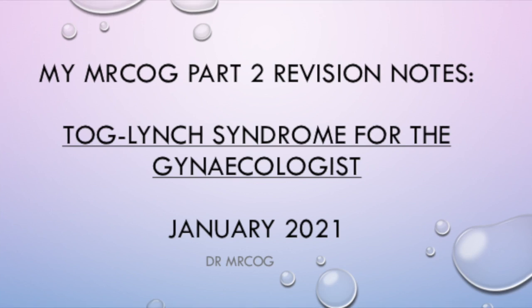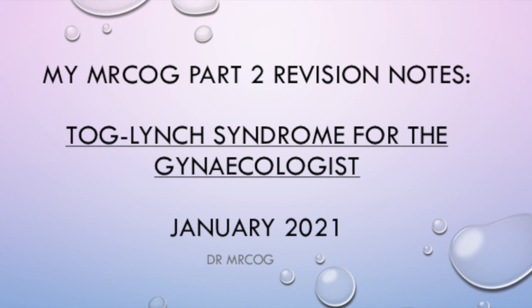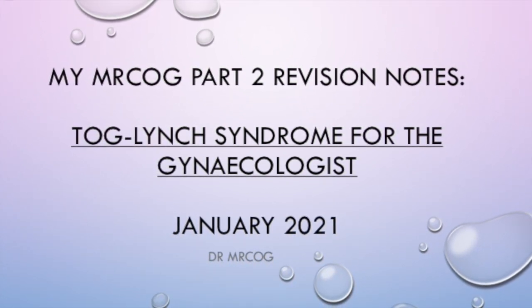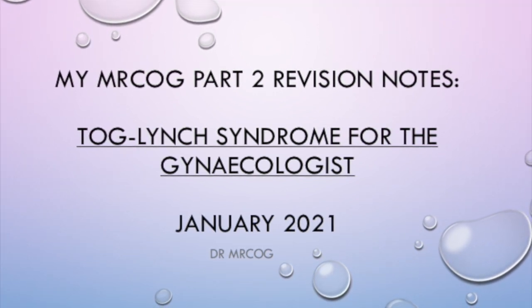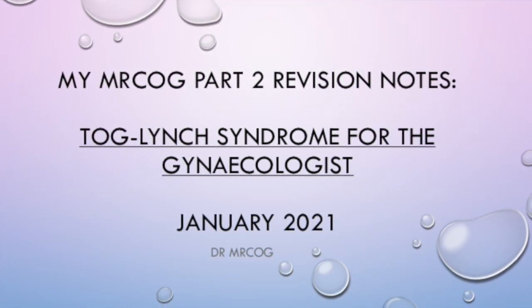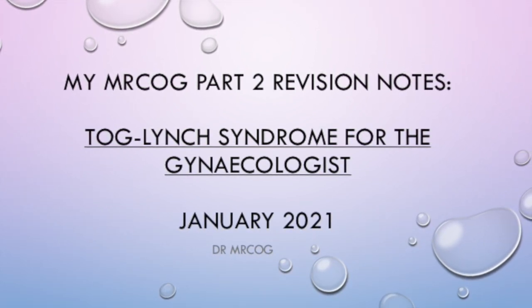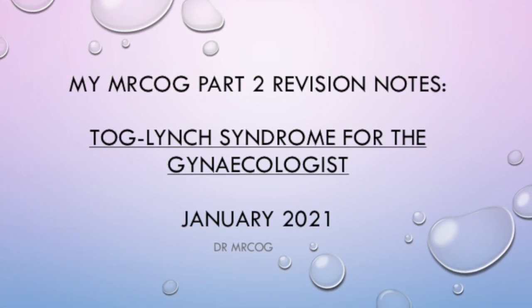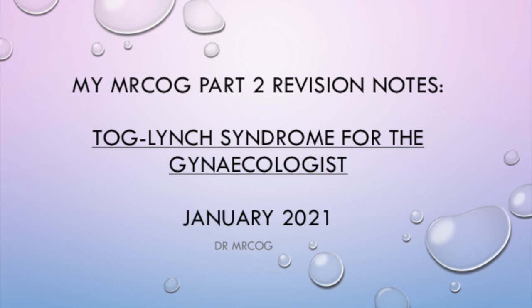Hello everyone, I'm back again and this time I have got a TOG article summarised for you. This is the TOG article on Lynch Syndrome titled 'Lynch Syndrome for the Gynaecologist'. This is my revision notes and a summary version, so if you wanted to refer to the original article please visit the RCOG website, which I have provided a link for at the end of my video.